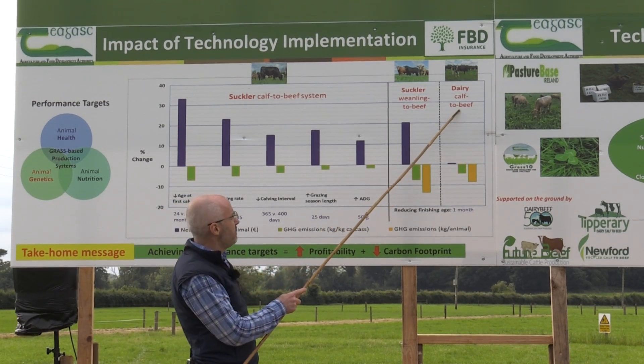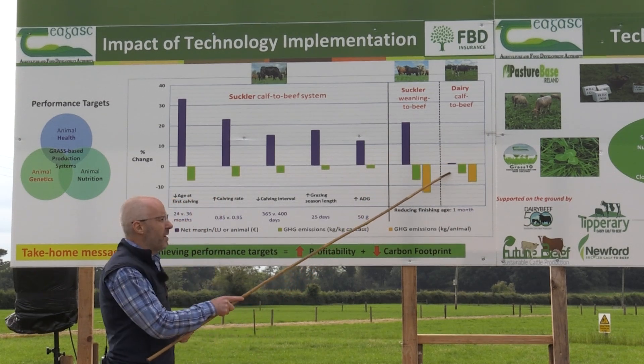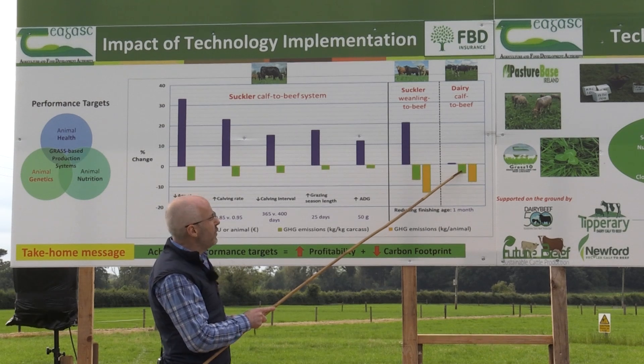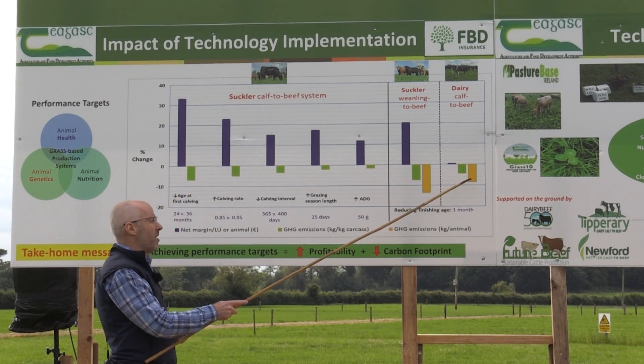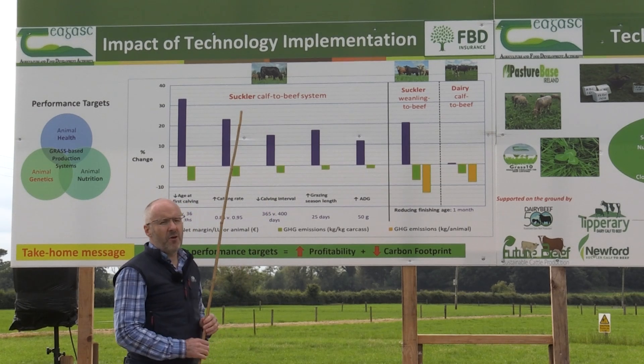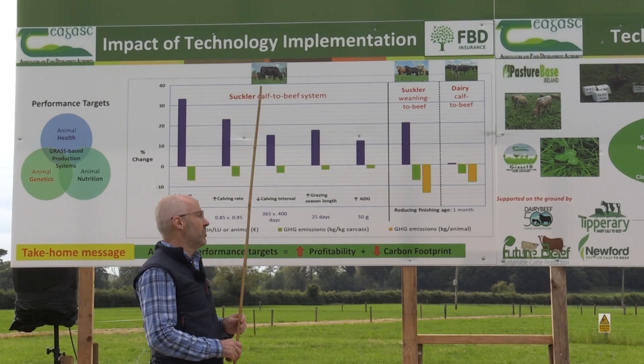On our dairy calf to beef system, we don't get any impact on profitability from reducing slaughter age by one month, but we do get the corresponding reduction in greenhouse gas emissions per kilogram carcass and per animal. And again, this ties in nicely with our national greenhouse gas emission reduction strategies.